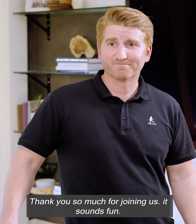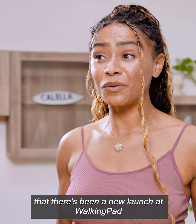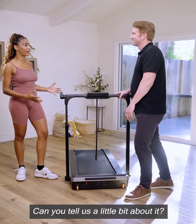That's so cool. Thank you so much for joining us. It sounds fun. It is. I'm really excited to share that there's been a new launch at WalkingPad called the Z3 Series. Why is it so special? Can you tell us a little bit about it? I'm excited.